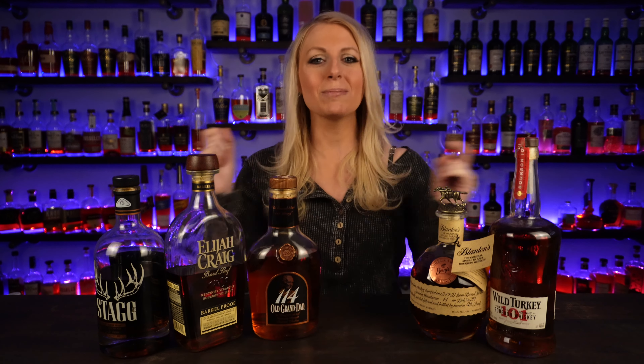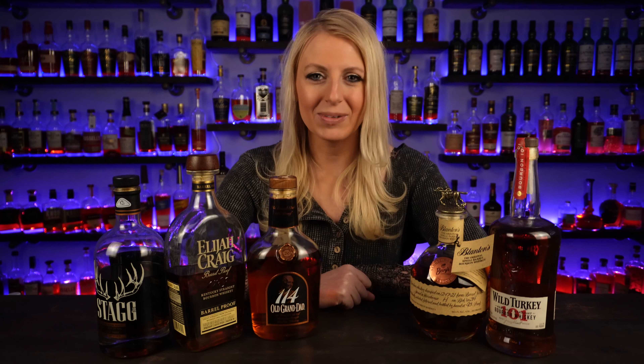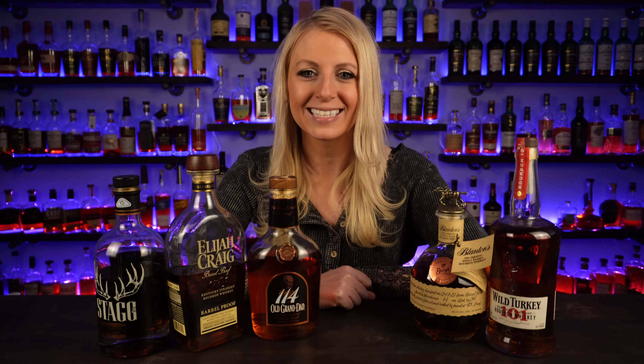I didn't do this last year because I didn't have a channel last year. So now I'm jumping on the bandwagon and I'm excited for the ride. Thanks so much for watching. Have a great day and I'll see you next time.